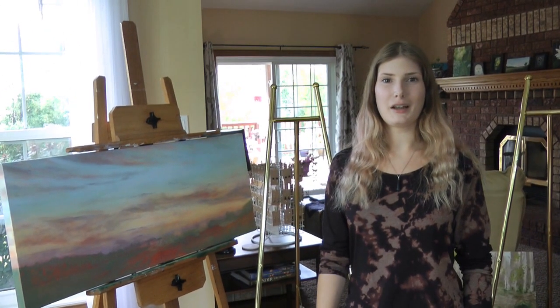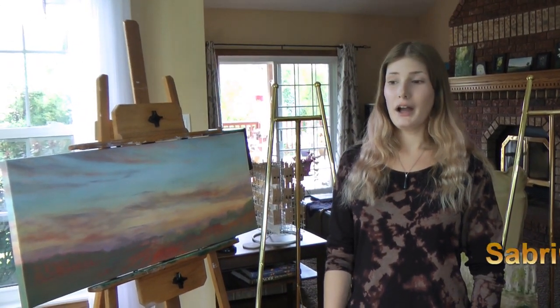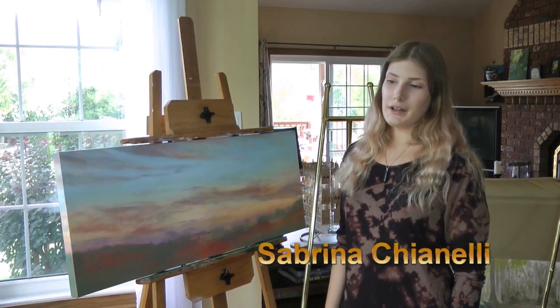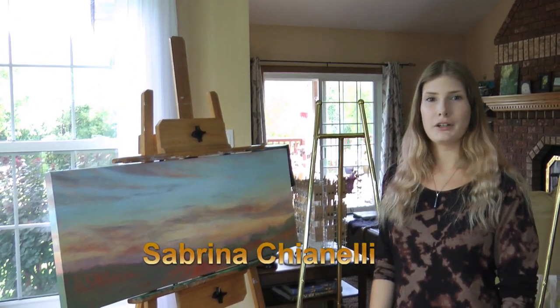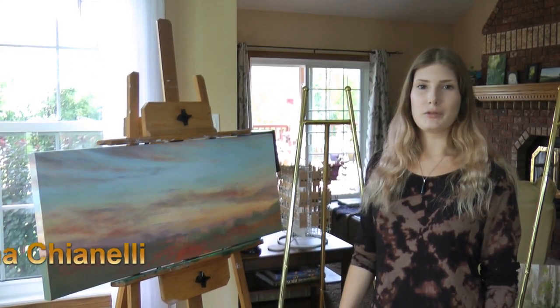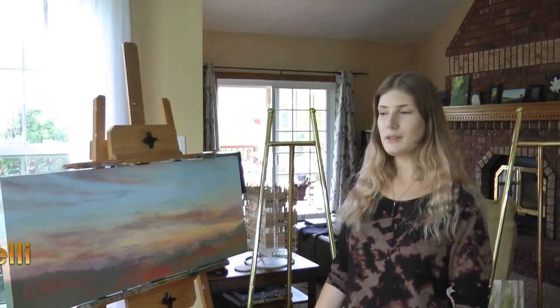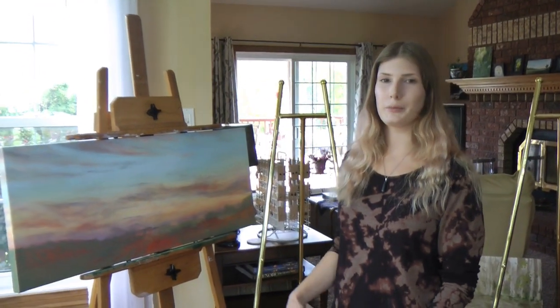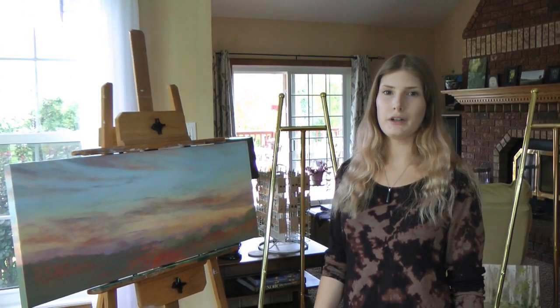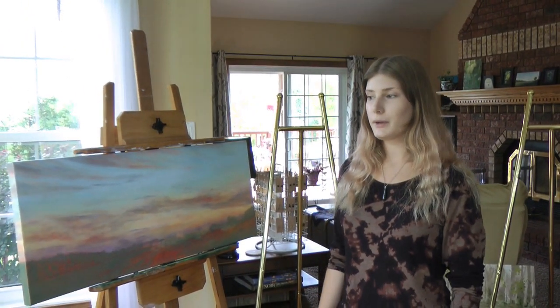Hi, I'm Sabrina Chianelli and I'm an artist from Sutton, Ontario. I work mainly in acrylics and oil paint and I'm inspired by a lot of nature and old buildings, lots of plants, animals. I really want to do my interpretation of nature and I do a combination of plein air and also working from photography. Some still lifes as well.